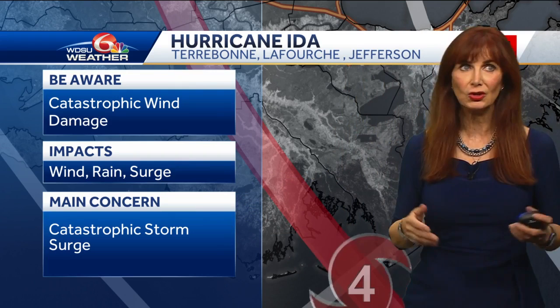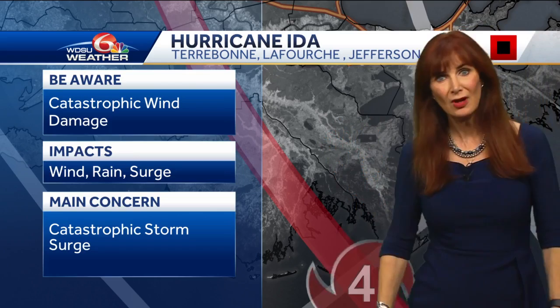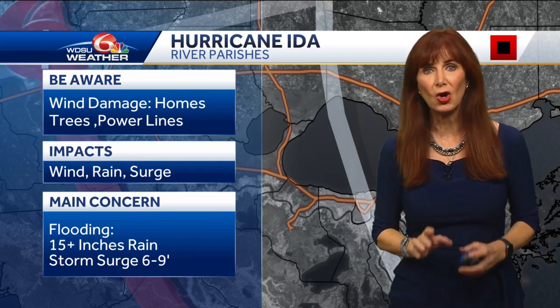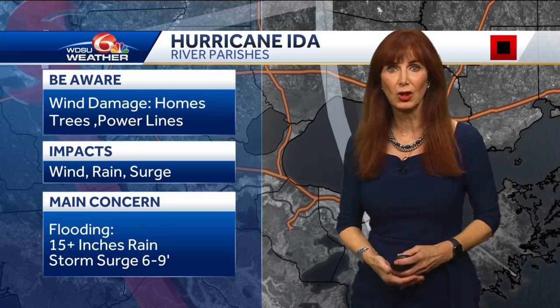Catastrophic storm surge — you get 10 to 15 feet of water rushing in, it's going to cause a lot of damage. I really wish all of you the best and I hope you got out. And then we go to the river parishes — I am always concerned about the river parishes because you get the water flowing in and you really don't have a good system to protect you yet.